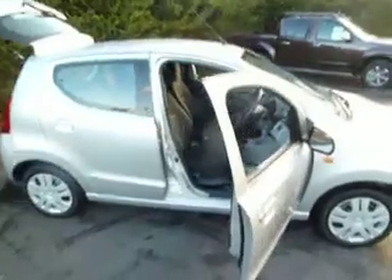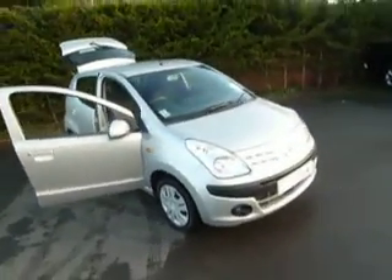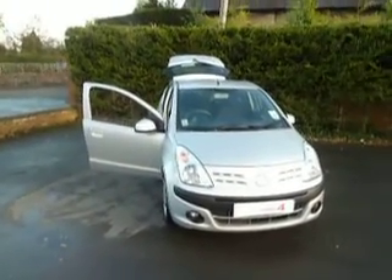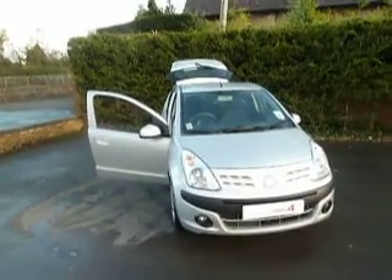If you are interested in this vehicle, would like to book a test drive, or would like any more information, please do give me a call. My name's Oliver and the number to call is 01691 663 999. If I'm not available, ask to speak to my colleague Simon and he'll be more than happy to help. Thank you.